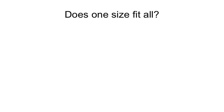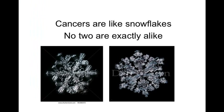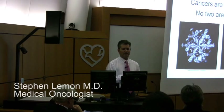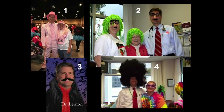Does one size fit all? No. The way I look at it, cancers are like snowflakes — no two are exactly alike. We are finally figuring that out. To predict a person's recurrence or survival requires individualization based on what their tumor is about, and finding the best treatment also requires more specific, targeted therapy for each patient.